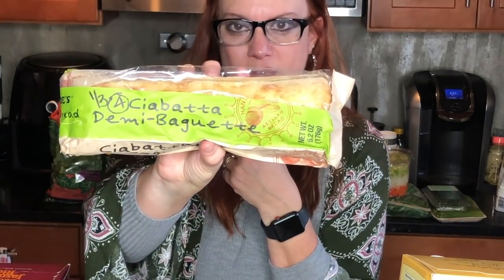Of course I always have to get the ciabatta demi baguette — always a favorite. A third of it is four smart points. Last time I got the olive baguette, but this time I just got the regular ciabatta demi baguette.